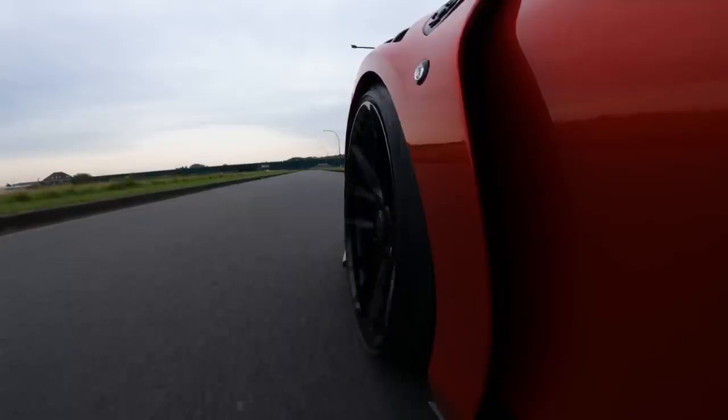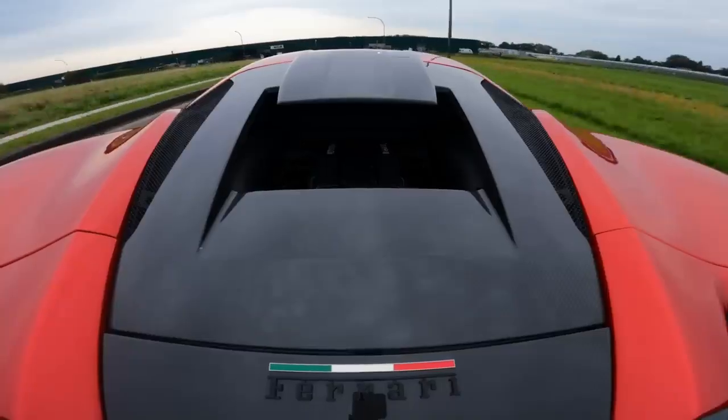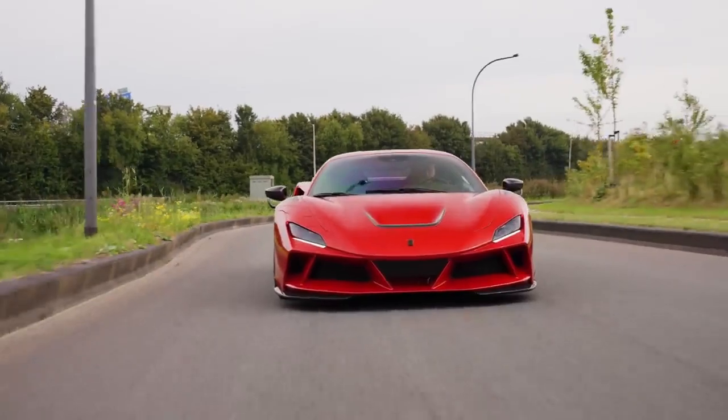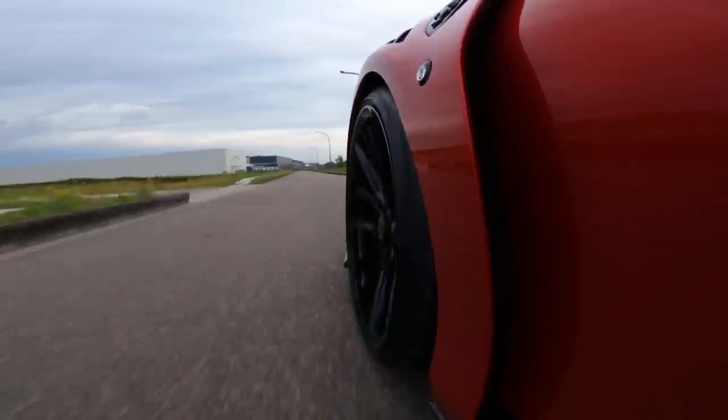The difference between driving this and anything that is naturally aspirated: naturally aspirated, you honestly have to work your way into the rev range. This, you can just do whatever you want — whatever you want — and listen to that.